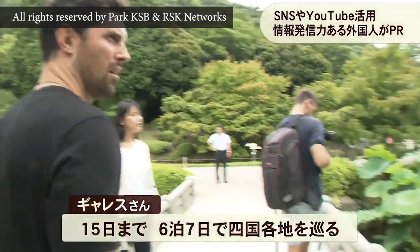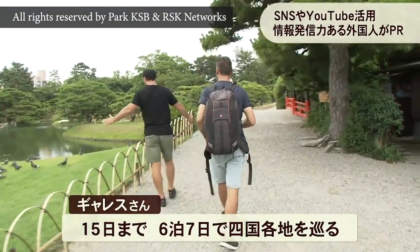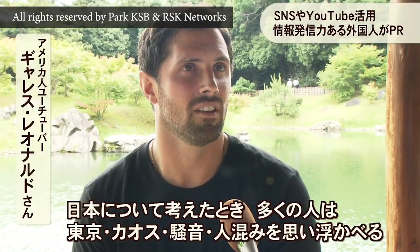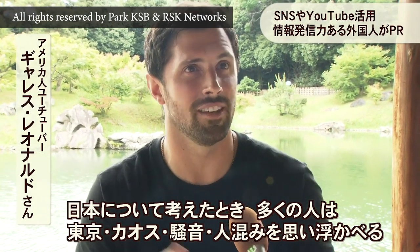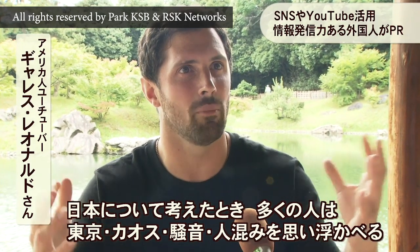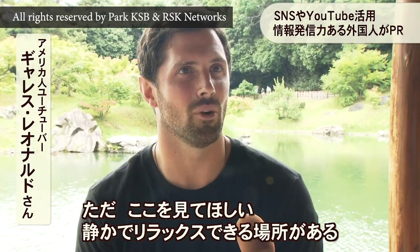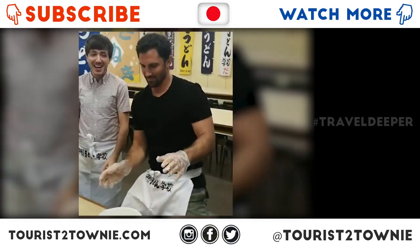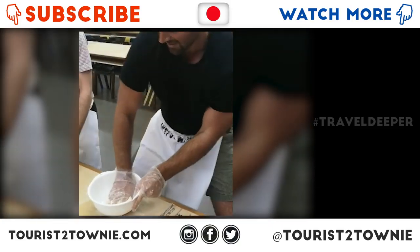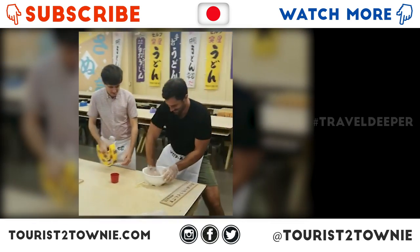He is traveling on planes now — a lot of people think about Tokyo and chaos, noise, and so many people. But then you look at a place so tranquil and relaxing like this. It's good to show the contrast, the different sides of Japan. So this is a day in the life — making udon noodles and so much more.